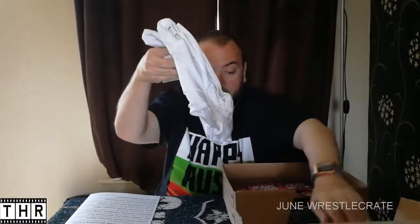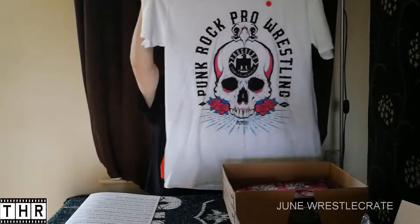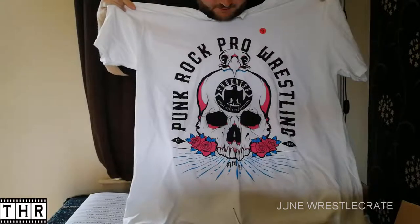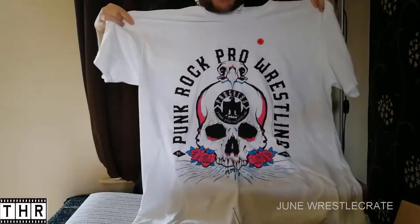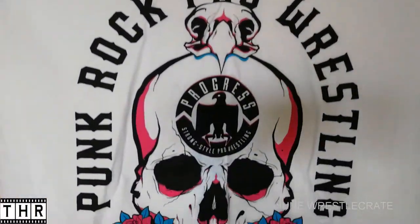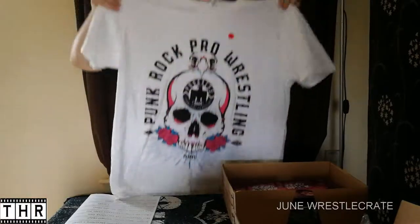First of all, we get a t-shirt. Normally you get one, sometimes two if you've been fairly lucky. But the first item of this month's crate is an exclusive t-shirt, I might add. It looks a little something like this — a Progress Wrestling exclusive t-shirt. I haven't actually watched much Progress Wrestling, but I do like the design of this. Plus it's a white one; I don't think we've actually had a white t-shirt as of yet.